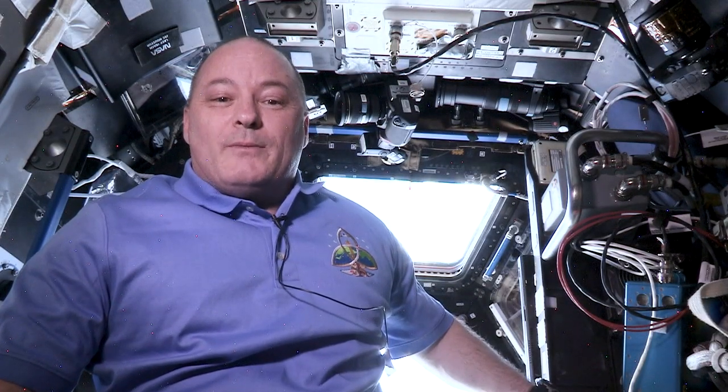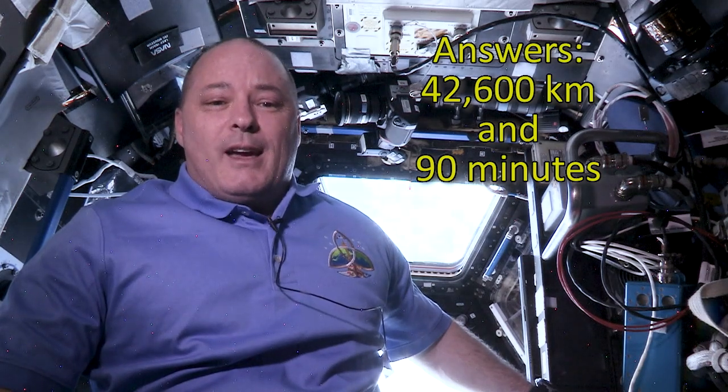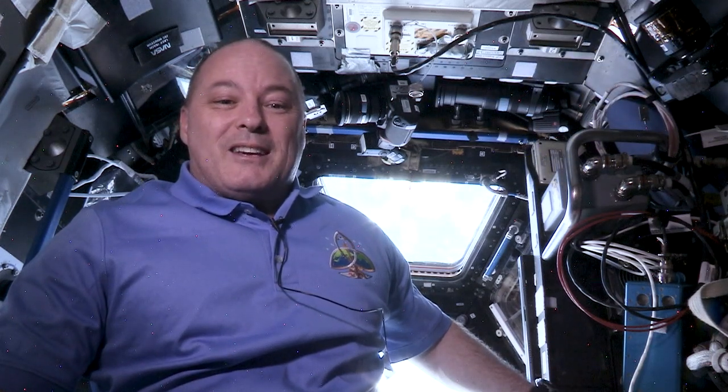The answers to the questions, by the way, are approximately 42,600 kilometers in 90 minutes. And due to our altitude on orbit, we have our very unique and awesome view of the Earth. Thanks for exploring with me today. I'm going to send you back to Earth now so you can start your challenge on orbits. See you again soon.